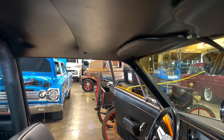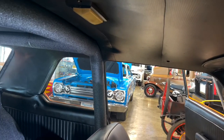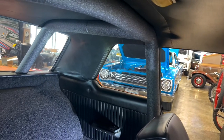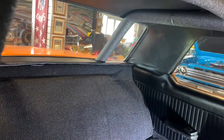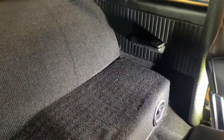I wanted to show you the headliner here, but I really wanted to show you the roll bar, which you can see right there. The roll bar only comes up to there, but you can see where it goes back through the package tray, down into the trunk. There is no back seat in here. So I wanted to show you that too.